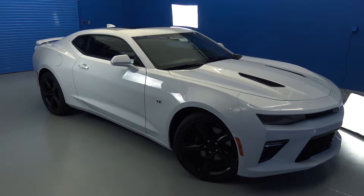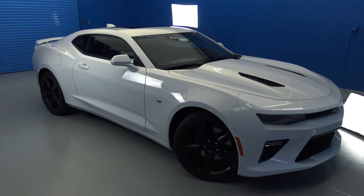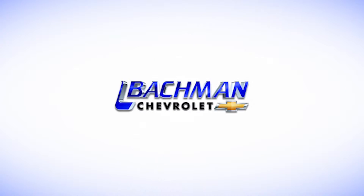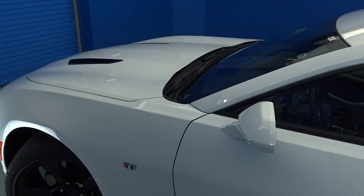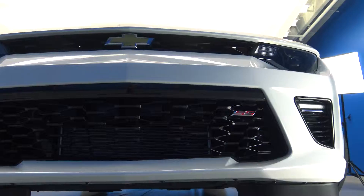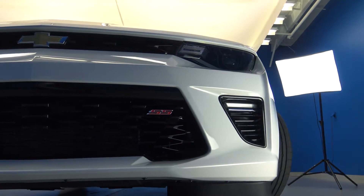In this video, we'll be taking a look at the top 5 new features found on the 2016 Chevy Camaro. Number 1: it has been completely redesigned from the ground up — frame, exterior, and interior.